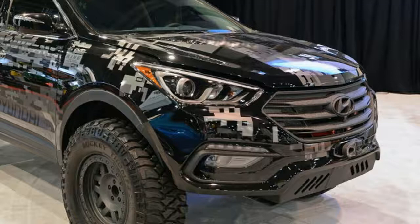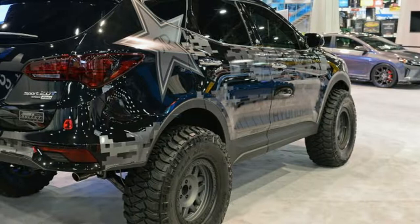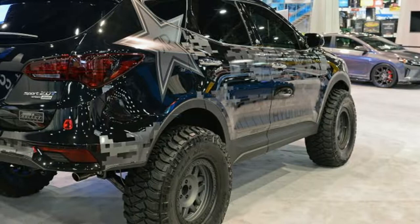New wheels and tires are present, as is a new wrap and more LED lights up front. Can there ever be enough lights on a show truck? It doesn't look like a winch is fitted, but there's a rooftop tent. SEMA is coming up at the end of the month, so we expect more details on this and other concepts soon.